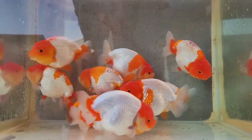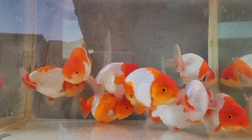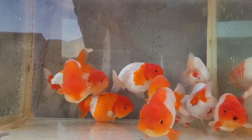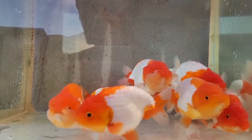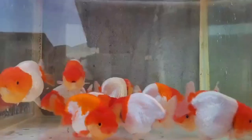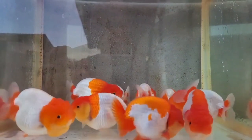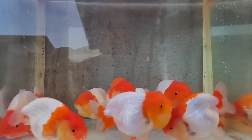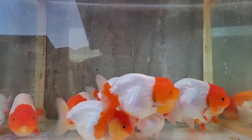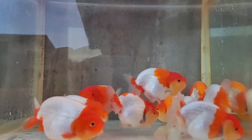Offering a diverse diet, monitoring water quality through regular changes, and creating an enriched habitat with decorations and plants contribute to their physical and mental stimulation. Responsible ownership, including ethical sourcing and adherence to local regulations, completes the framework for fostering a thriving and harmonious life for goldfish in an aquarium.